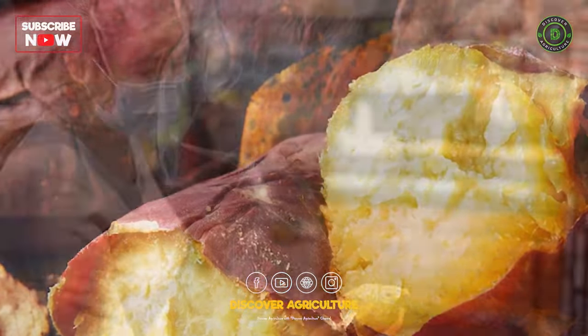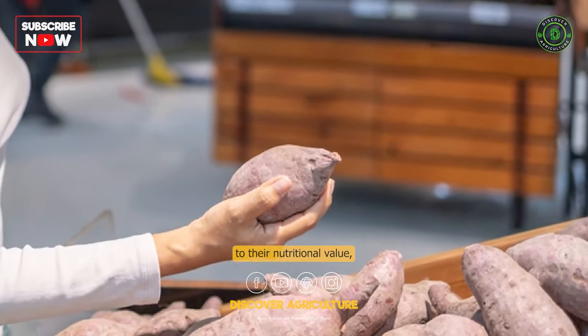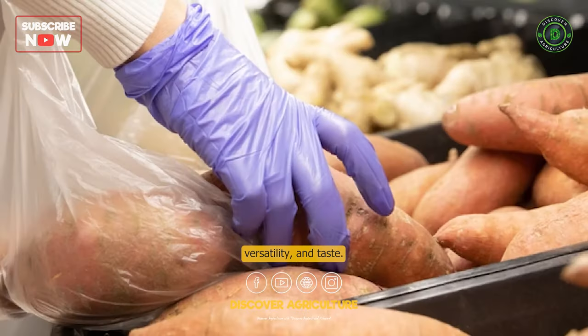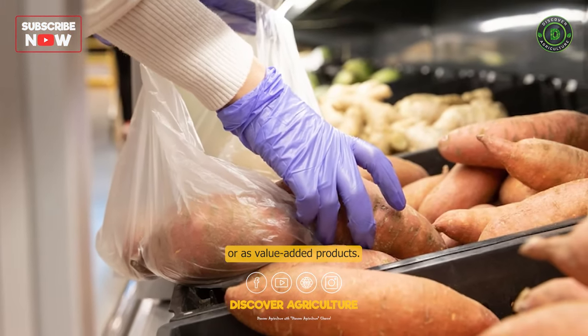Market Demand: Sweet potatoes are in high demand due to their nutritional value, versatility, and taste. They can be sold fresh, processed, or as value-added products.